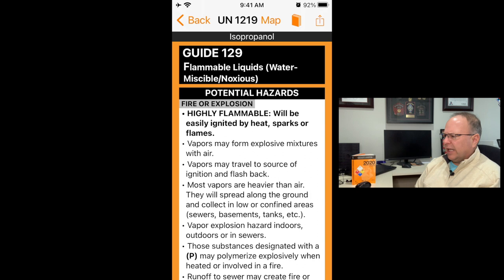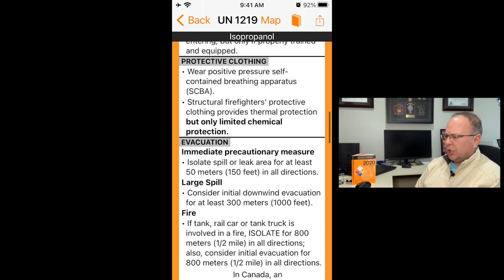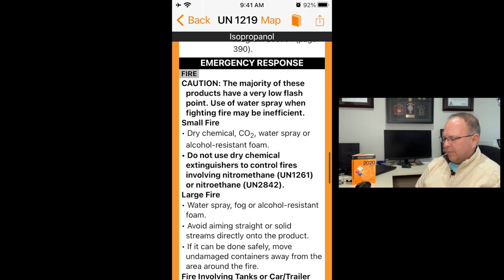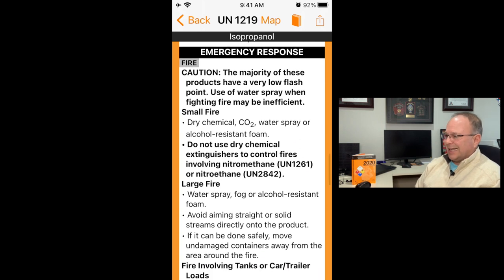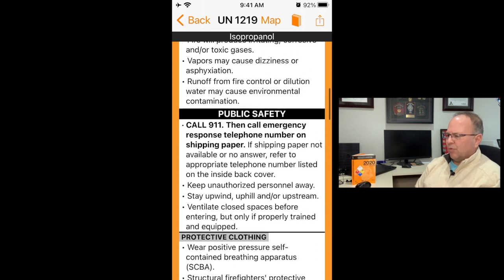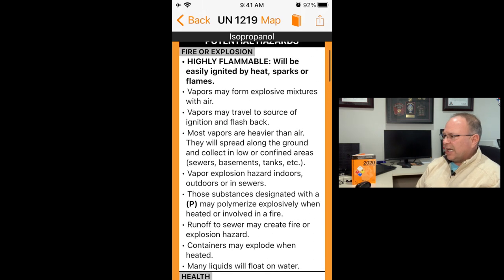Back at the search page, looking at 1219 isopropyl alcohol: the app display looks almost identical to what we see in the hard copy. The evacuation information is on the left-hand side, just like the book, and the emergency response information is on the right — identical to the paperback. You'll also see the reminder for the polymerization hazard. It's all there.